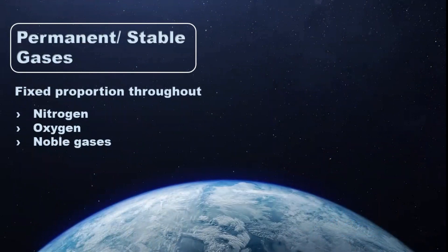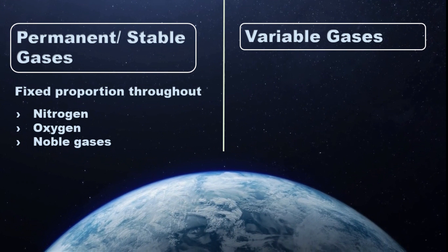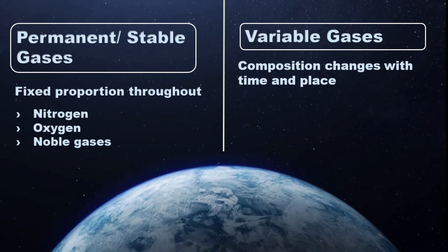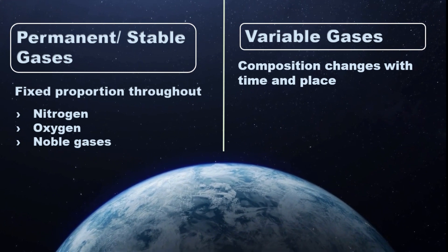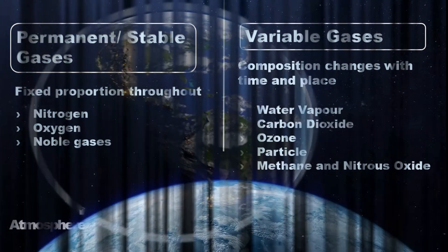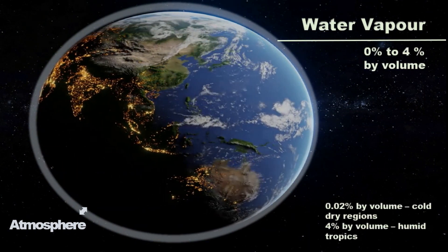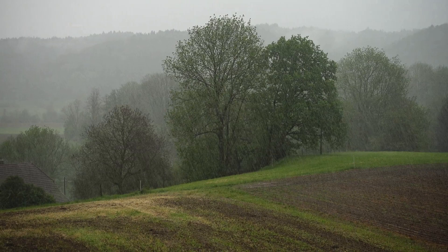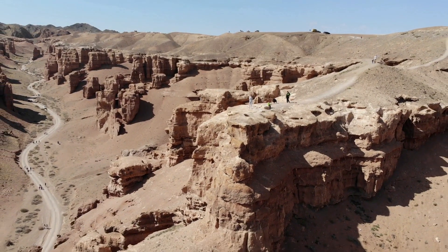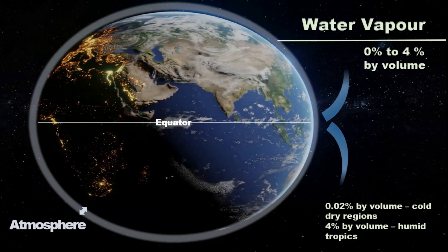However, all the gases in the atmosphere are not stable. Some gases are variable, meaning their composition varies from place to place and changes with time and location. Water vapor is one such gas. Its composition in the atmosphere changes with time and place. The maximum amount of water vapor is found in hot-wet regions and its least amount is found in dry regions. Similarly, its amount goes on decreasing from equator to poles.